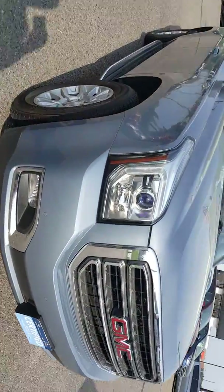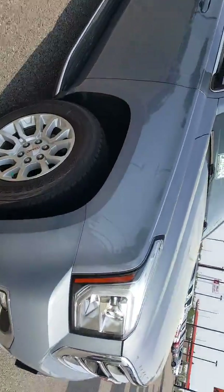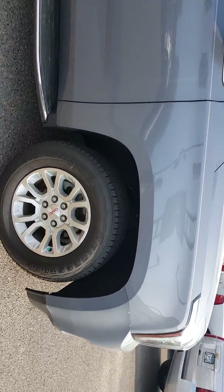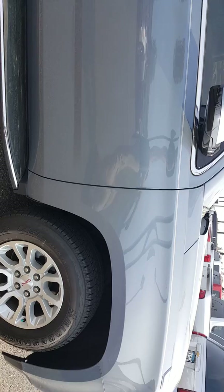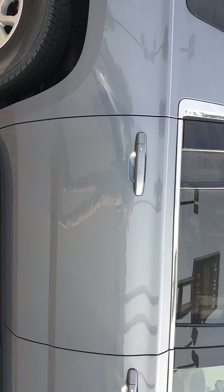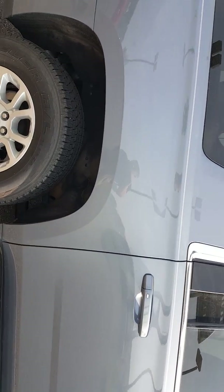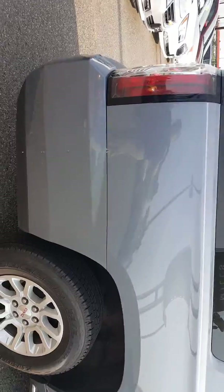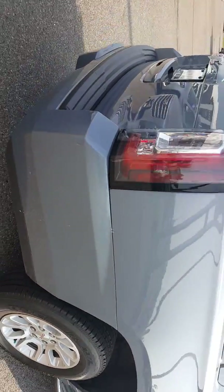This is a really loaded SLT. It does have nav, DVD, new tires, heated and cooled seats, and a Bose radio. That's just bird poop right there — sorry about that.